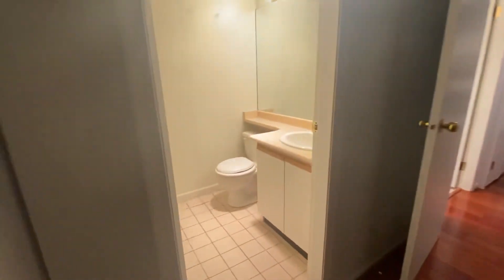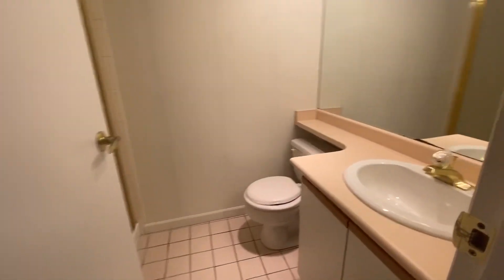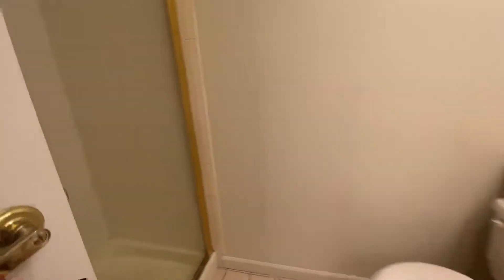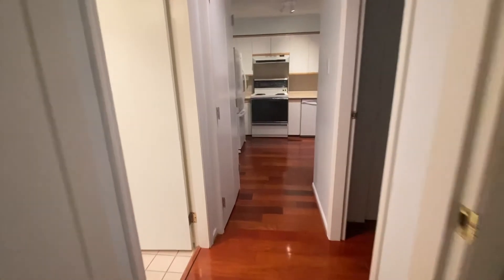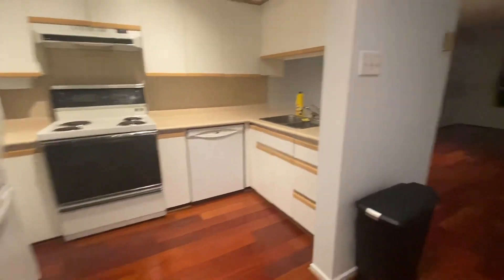And this is your master en-suite bathroom. Please feel free to reach out to us. Thank you very much for watching.